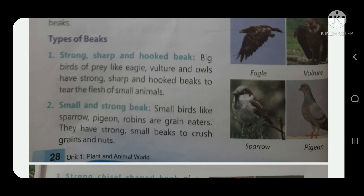Now, types of beaks. Number one: a strong, sharp, and hooked beak helps to tear the flesh of small animals. These are prey birds like eagle and owl, which use their strong, sharp, hooked beaks to tear flesh.